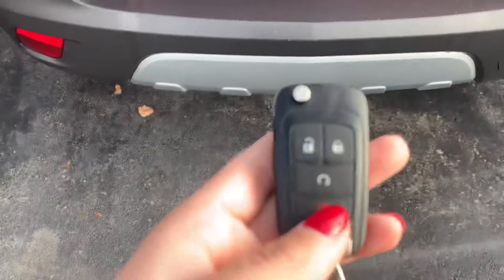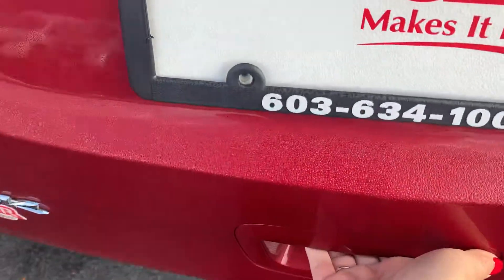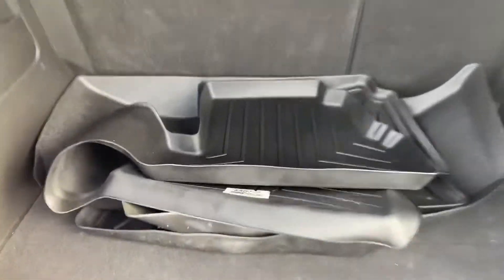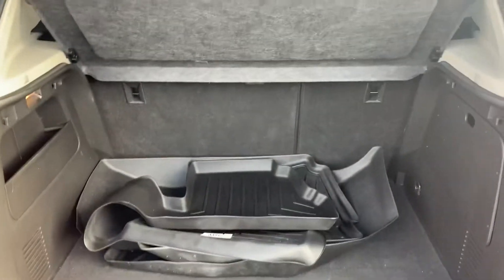You do have a remote start here on the key fob. I'm just going to make sure that the vehicle is unlocked so that I can open the trunk, or the tailgate. The Buick also has all-purpose all-weather floor mats. You have a real spare tire as well. Plenty of space back here.